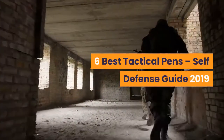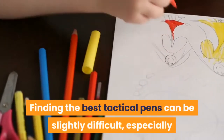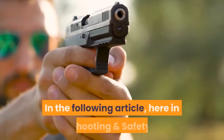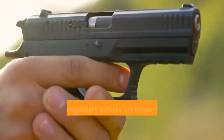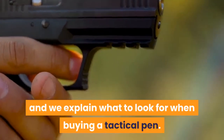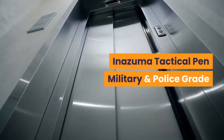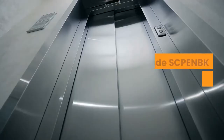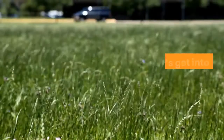6 Best Tactical Pens Self-Defense Guide 2019. Finding the best tactical pens can be slightly difficult, especially if you never owned one before. Here at Shooting and Safety, we present the best models of 2019 and explain what to look for when buying a tactical pen. Here is the list: Gerber Impromptu Tactical Pen, Inazuma Tactical Pen Military and Police Grade, Practical Tactical Pen, Schrade SCPENBK Tactical Pen, SWAT Tactical Pen, and Smith & Wesson Tactical Pen. Now, let's get into the weeds.